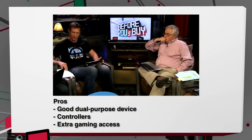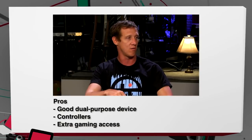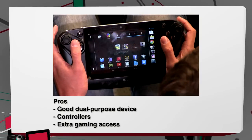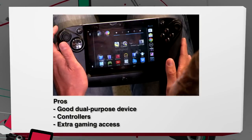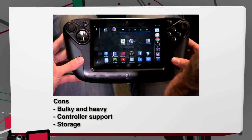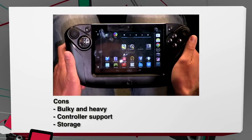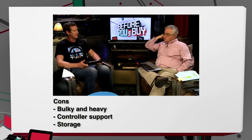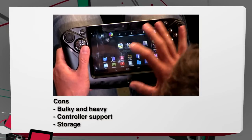Let's get the pros and cons. Pros: it's a good dual-purpose device — you almost get two-in-one, a gaming system and a standalone tablet. The controller is actually really well-built and very comfortable to use over time, and you get extra gaming access through PlayStation-certified games as well as Tegra Zone games, which includes some first-person shooters. Some of that stuff already comes installed when you get it. Cons: it is obviously pretty bulky and heavy. It's portable, but could you see yourself really throwing this into your backpack? It's just not super small. Controller support can sometimes be a little tricky — even on supported games, the menus still sometimes require touchscreen.